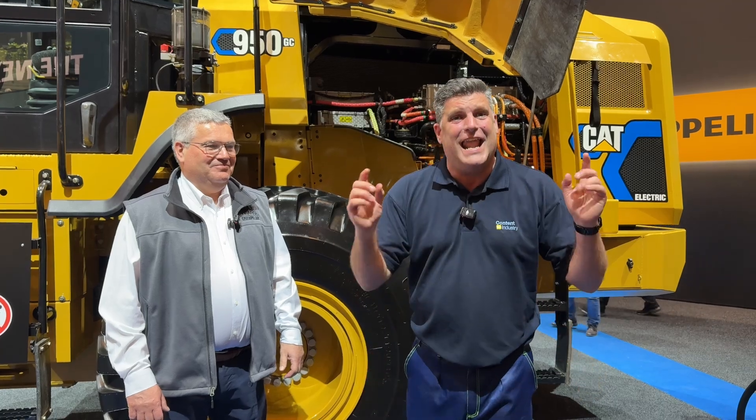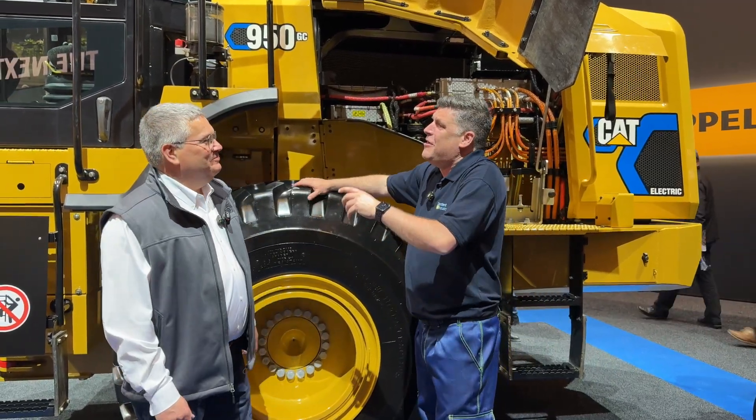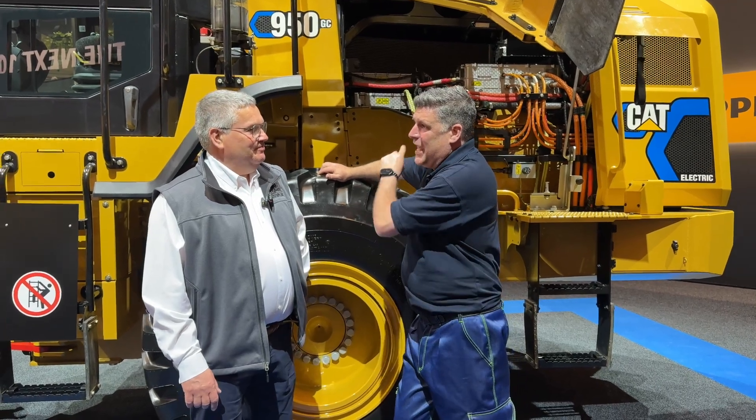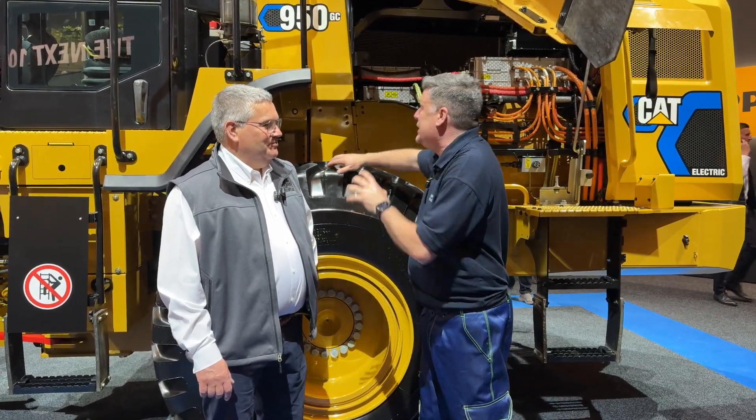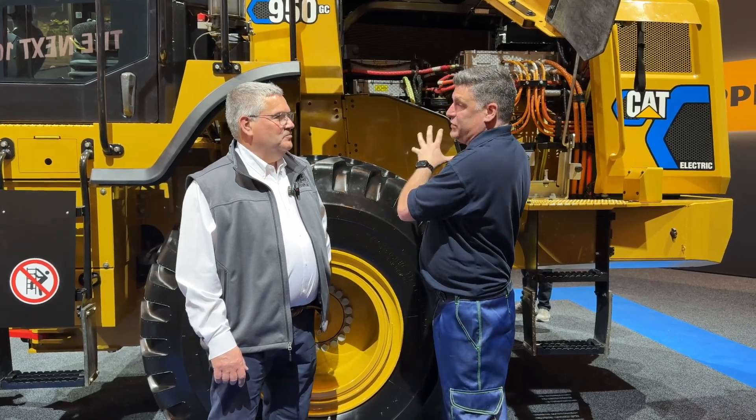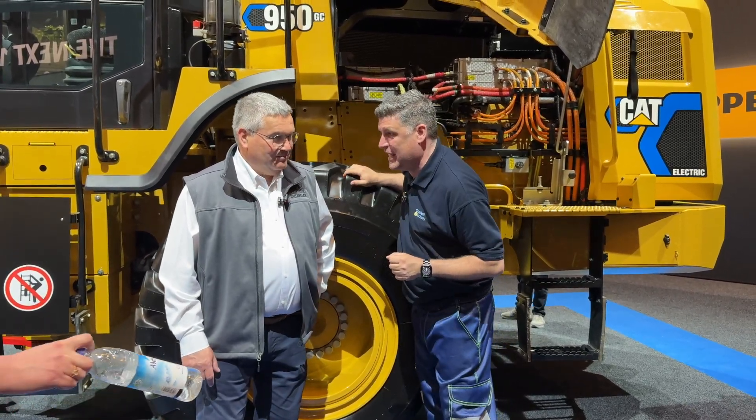Hi, I'm Peter Haddock and I'm here at Bauma with Caterpillar and the 950 electric with my great friend Terry. We've seen each other a long time ago. Now you've been playing around with electric here with the 950. What are we seeing behind us first? That's what people want to see — what's inside there instead of a diesel engine?